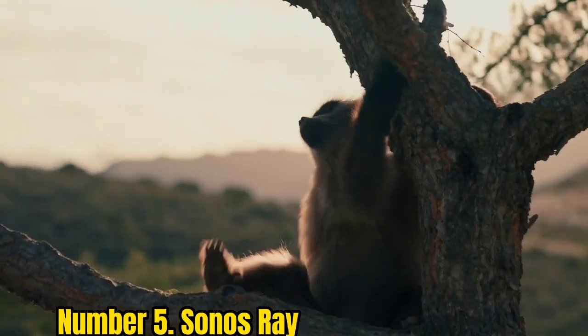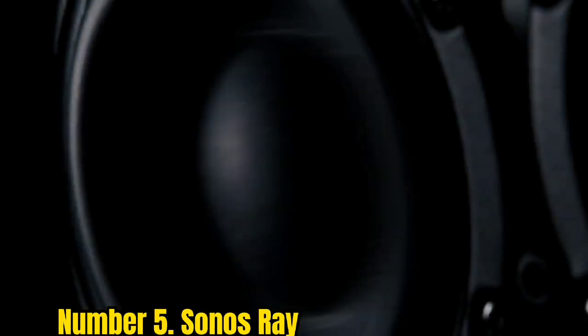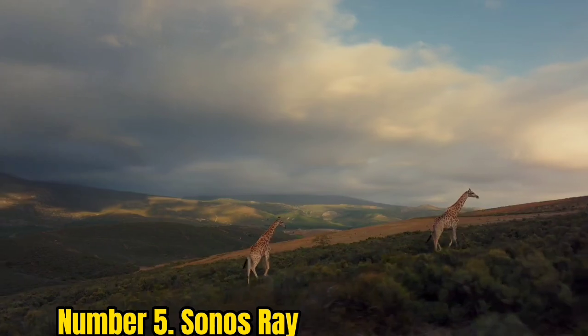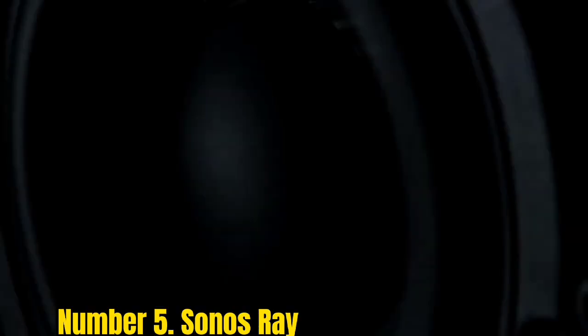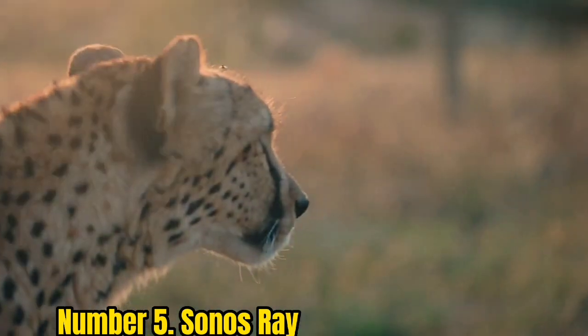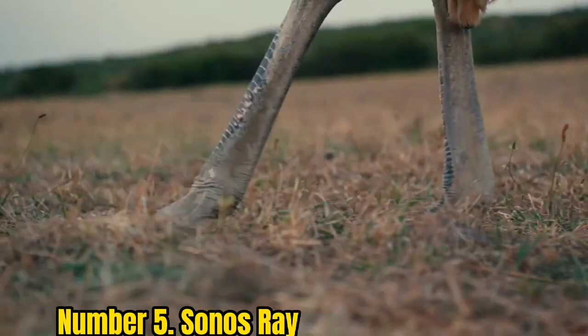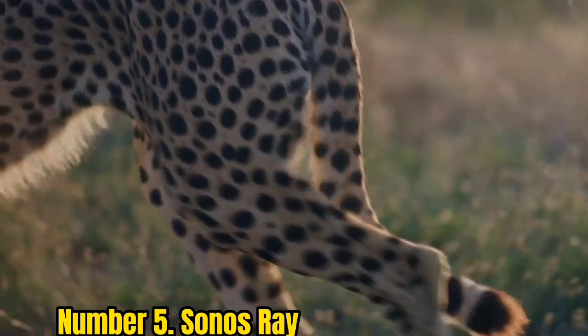Number 5: Sonos Ray. The Ray marks something of a departure for Sonos. It can form part of a wireless multi-room system using Apple AirPlay 2, Spotify Connect, Tidal Connect, and the Sonos S2 app, though users should note there is no Bluetooth streaming onboard. It can also be partnered with other Sonos speakers for a complete 5.1 surround system.